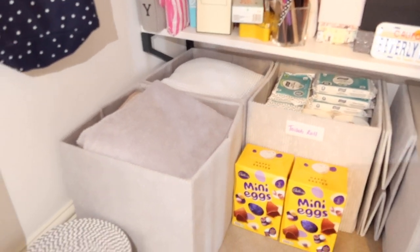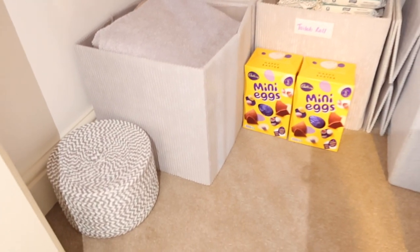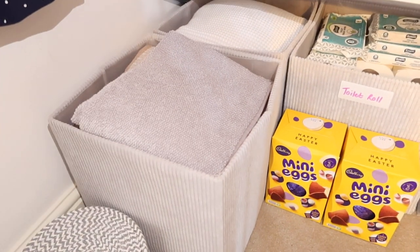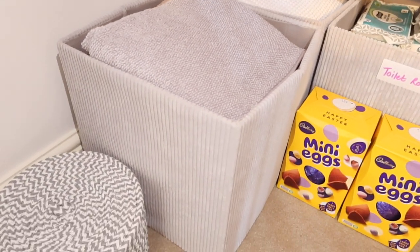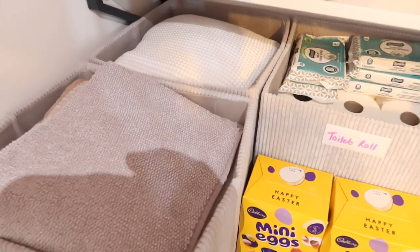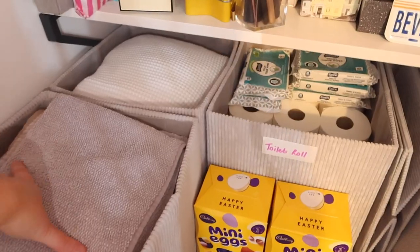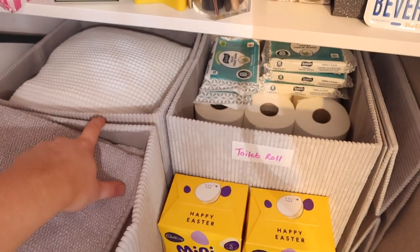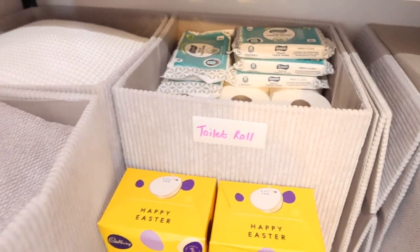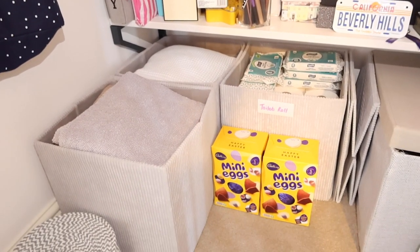Number seven are these foldable storage boxes from Dunelm. I originally bought a set of two when we moved in, then went back to buy another set because they came in so handy. I use them for things like towels, bedding, and toilet rolls. I just need to finish labelling the towels and the bedding, but I like that you can clearly see what you've got. My partner can't say to me 'where's the bedding?' because everything has its own place in the cupboard.